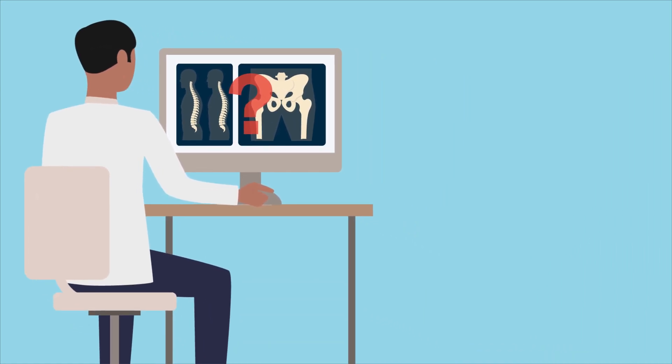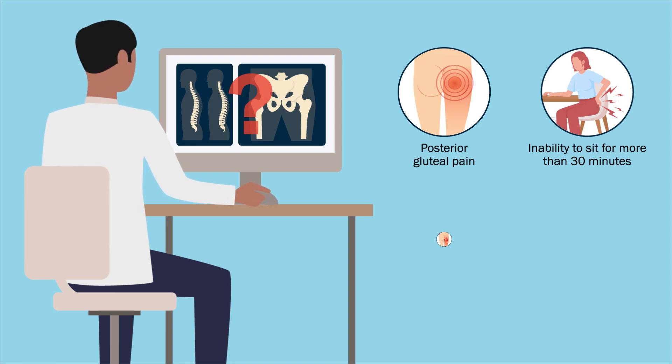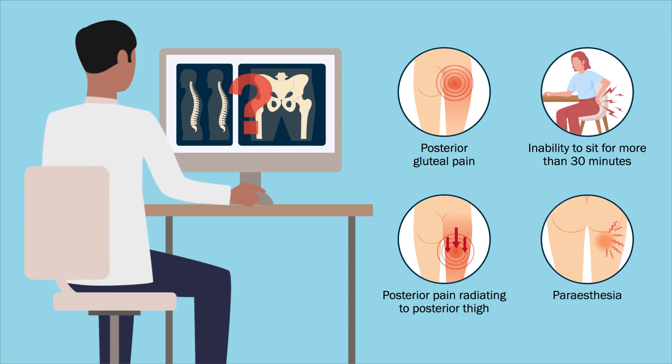it is often associated with posterior gluteal pain, an inability to sit for more than 30 minutes, posterior hip pain radiating to the posterior thigh, and paresthesia of the involved limb.